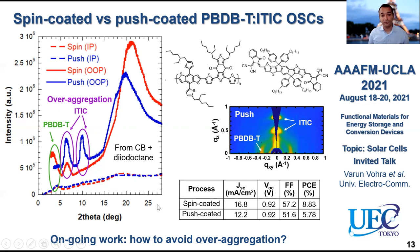One thing we noticed very recently is that diiodooctane actually doesn't diffuse very nicely into PDMS. So one way to go might be to replace this solvent additive with something else, or to simply change the solvent to dichlorobenzene. Another thing we noticed is that we could include a small amount of fullerene acceptors inside these films to avoid over-aggregation.